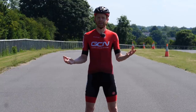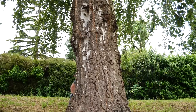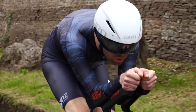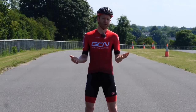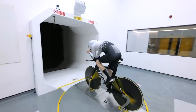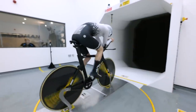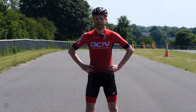The easiest way to get faster in cycling is to improve and optimize your equipment, clothing, and position on the bike in order to become more aerodynamic. If you wanted to do this in the past, you had two options: either visit an expensive wind tunnel, or listen to what marketing departments say, which is really confusing when everyone says their product is the fastest.